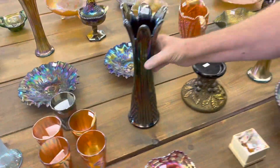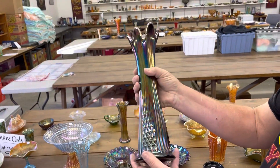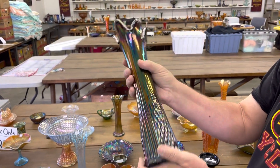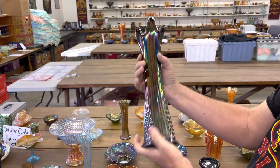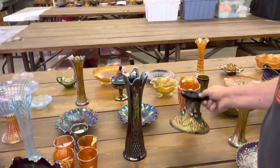One of the marigold has a nick too. Here's a contemporary vase — this is probably diamond column, I believe it's called. Bottom marked Fenton.